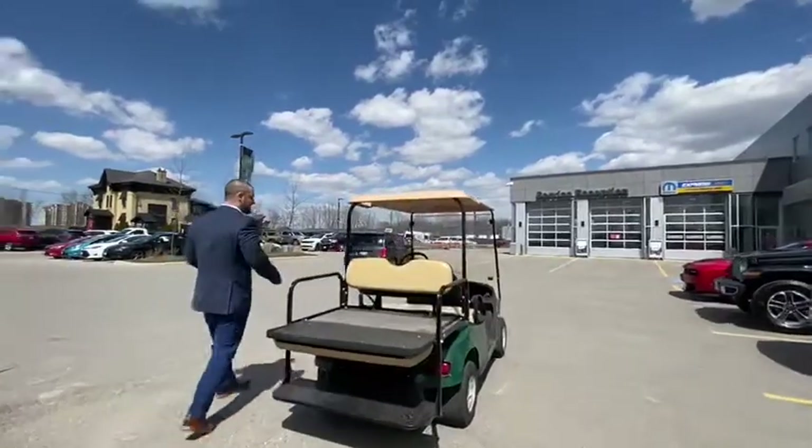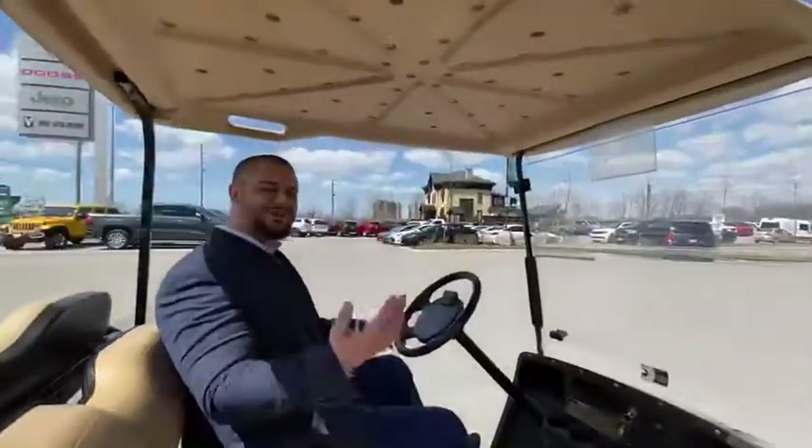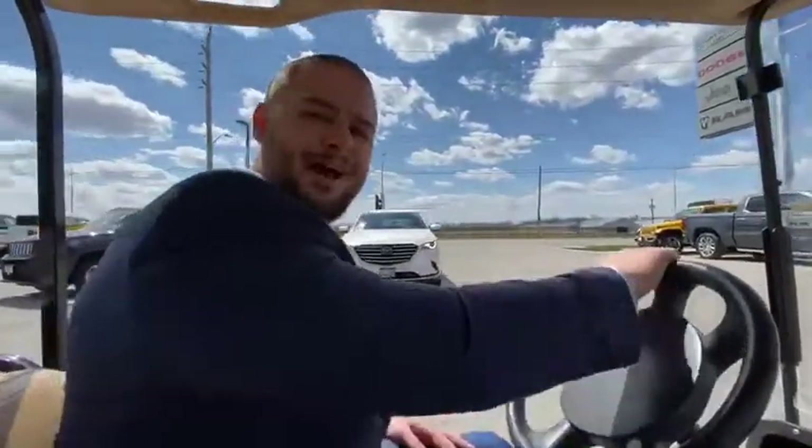I'm a big golfer, so I'm very much enjoying being in a golf cart while the golf courses are closed. I thought you could come for a nice little ride with me while I show you the lot itself — it's 42,000 square feet, which is massive, a little bit bigger than my house.